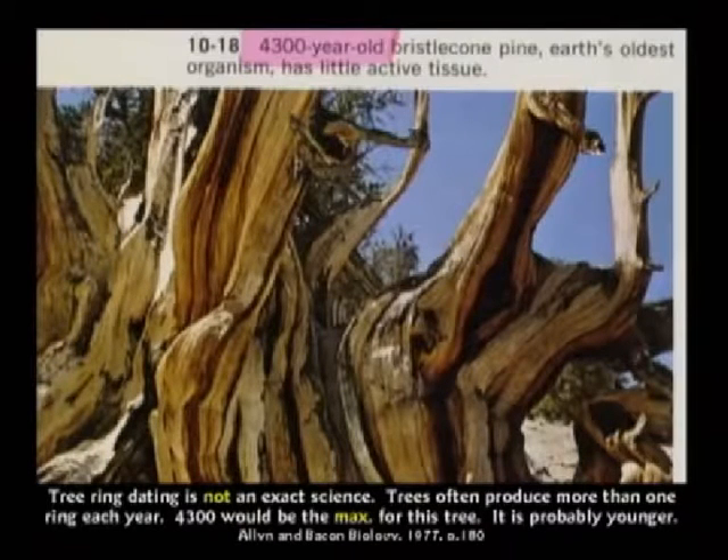The Methuselah tree is 4,300 years old. Now you need to understand tree ring dating is not an exact science.